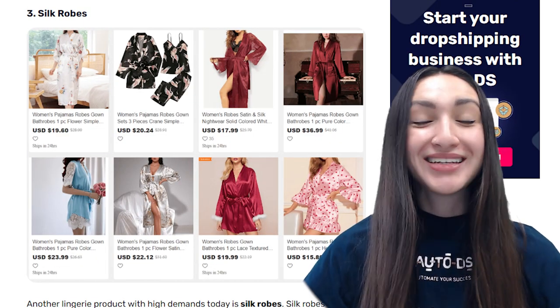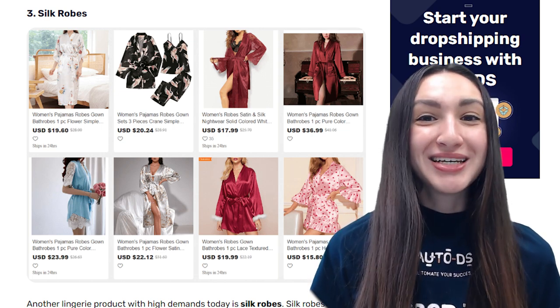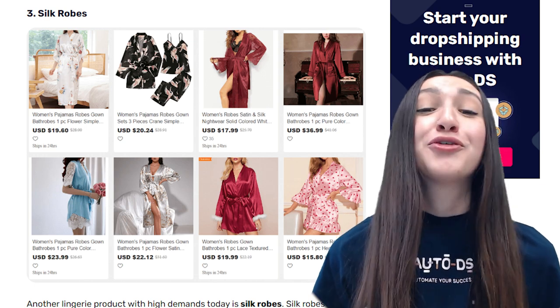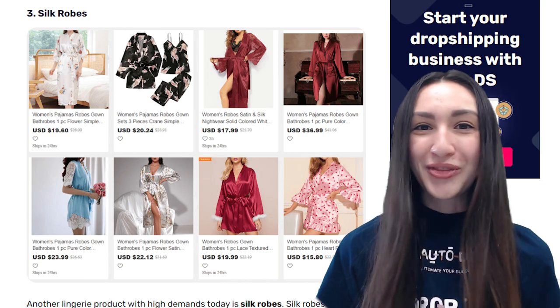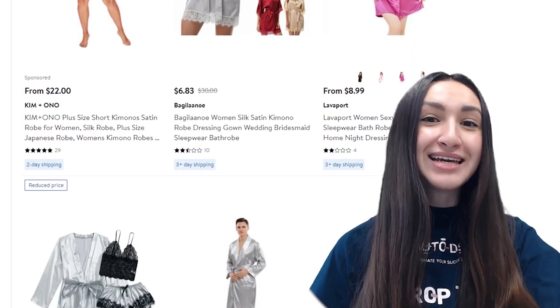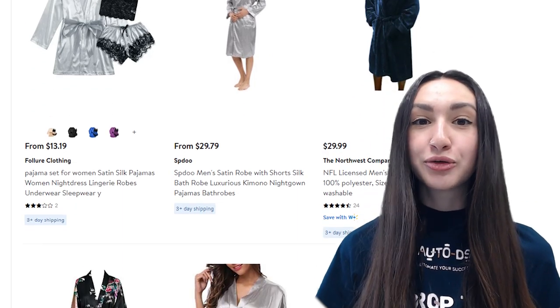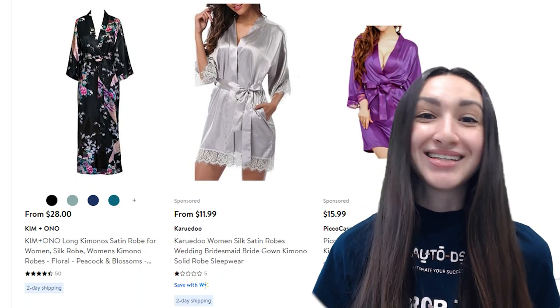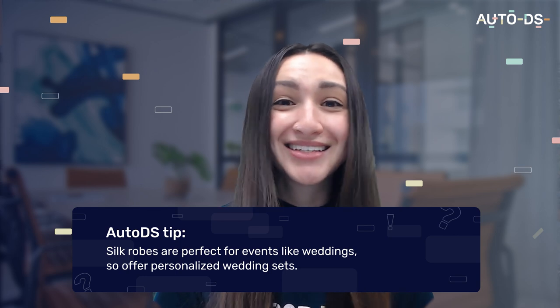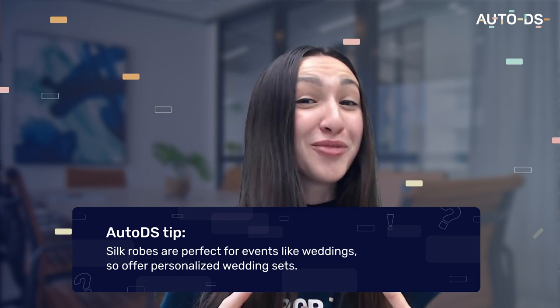Another product with high demand is silk robes. Silk robes are classy and stylish pieces that shoppers can wear after a bath or over sexy nightwear. They come in various sizes and lengths — short, medium and long sleeves and hem lengths — and can be offered in plain, printed, painted and embroidered designs. For added comfort and functionality, offer silk robes with side slits and pockets. Also consider hypoallergenic and machine-wash-friendly options. A quick tip: silk robes are perfect for weddings — you can offer personalized robes for a bride and her bridesmaids.